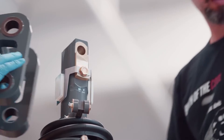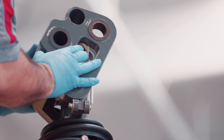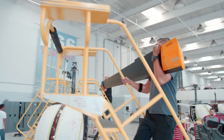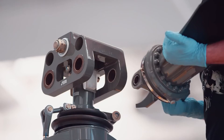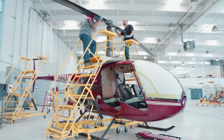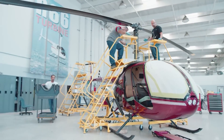From the initial organization of parts to takeoff, the helicopter assembly process is a journey that demands skill, precision, and teamwork. The complexity of helicopter assembly underscores the remarkable engineering achievements that make these machines capable of flight. These incredible machines are a fusion of engineering marvels and human ingenuity.